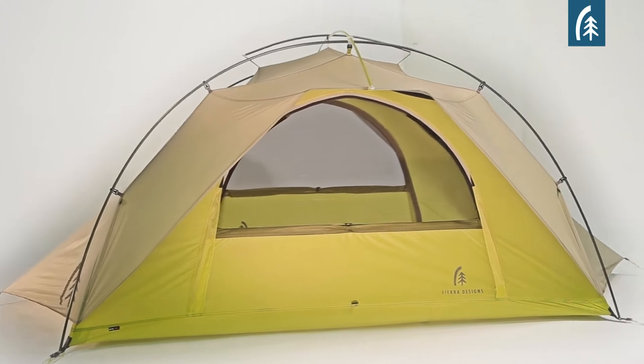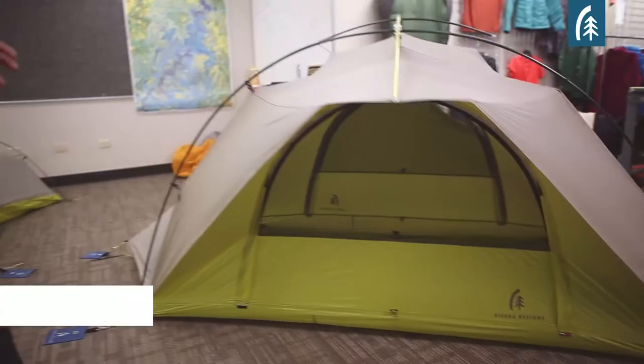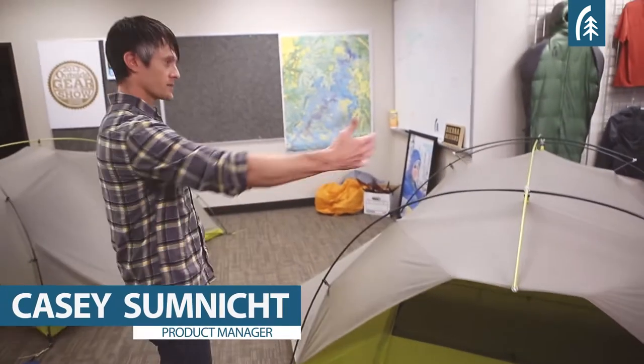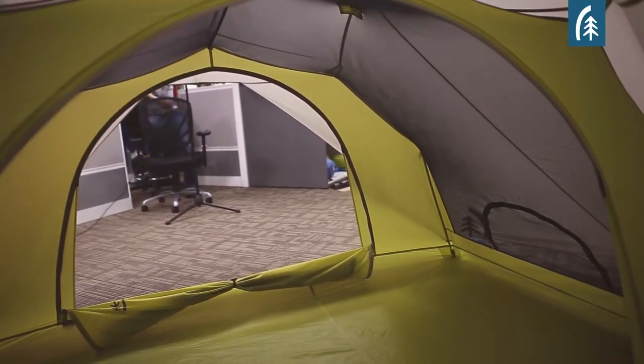The Flash tent is the largest, most livable tent in the 2014 line. It is a freestanding tent with two doors, two awnings, and two gear closets, so it's nice and roomy. One of the things we wanted to make sure was that a two-person tent actually fits two people.